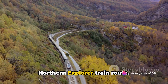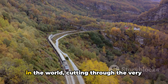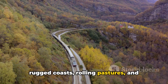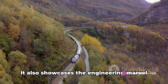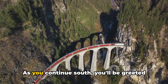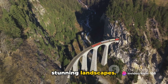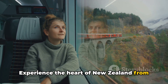Next up at number 9 we have the Northern Explorer train route. A journey aboard the Northern Explorer is nothing short of a spectacle — it's one of the most scenic train trips in the world, cutting through the very heart of New Zealand. This epic journey takes you from Auckland to Wellington or vice versa, traversing rugged coasts, rolling pastures, and majestic mountains. The train weaves through the verdant Waikato River valleys, home to the famous Hobbiton. It also showcases the engineering marvel of the Rarimu Spiral, a unique railway design to overcome steep terrain. As you continue south, you'll be greeted by the snow-capped peaks of Tongariro National Park and the windswept Kapiti Coast.